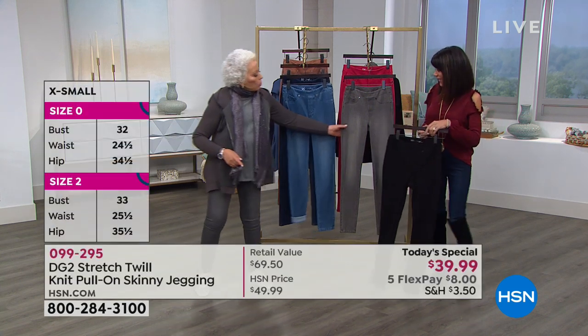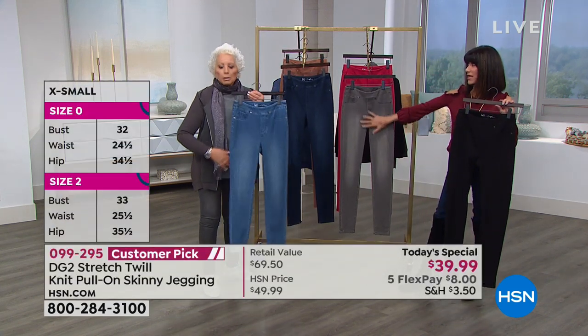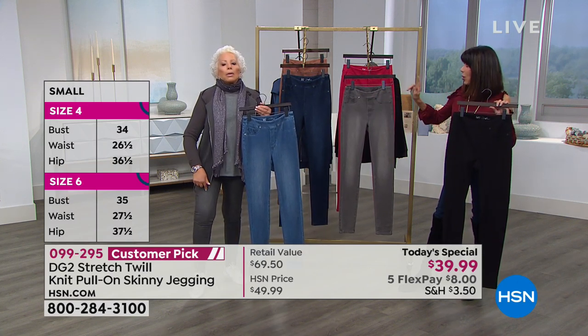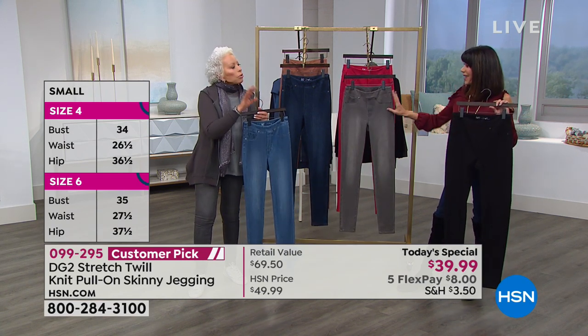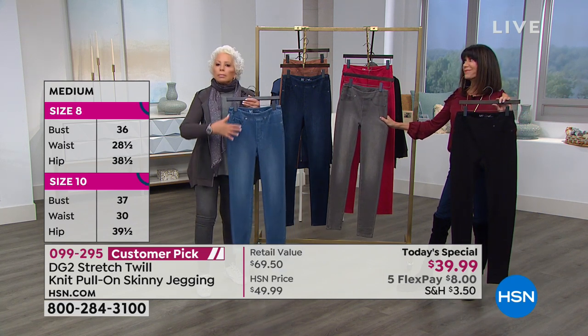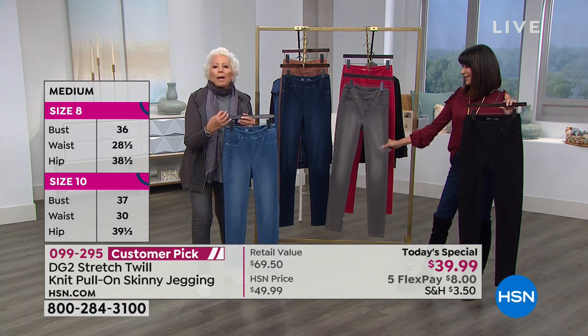I'm actually wearing the gray, which is also hand rubbed. This is getting very limited, by the way. I love this — the gray and the tawny are getting limited. The most limited right now is the gray. Going into spring, I love grays with beautiful muted pastels.